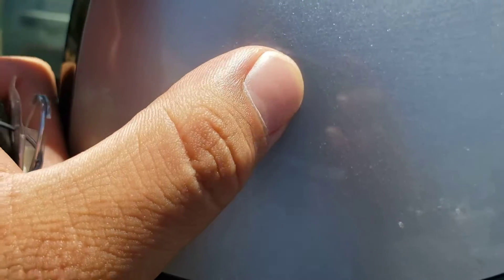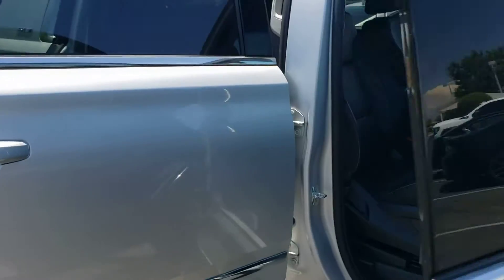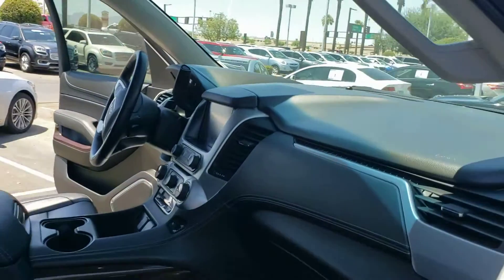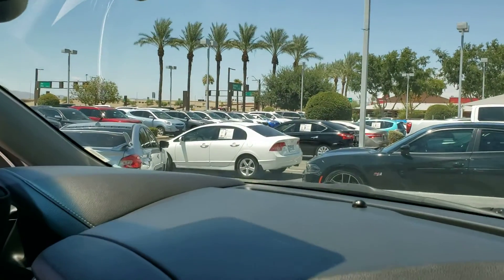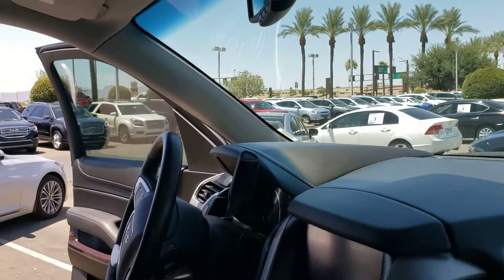It looks like I have a tiny rock chip or something right here on my rear view mirror. I don't see any chips or anything like that in the glass. Let me double check — I'm not seeing anything.